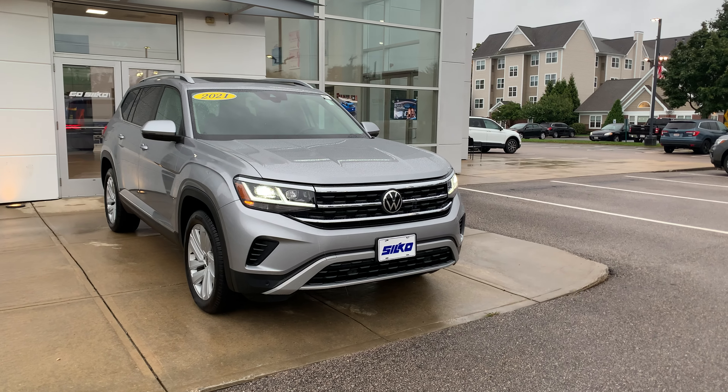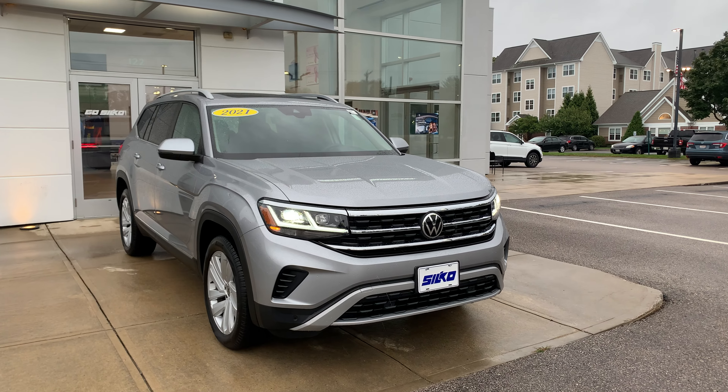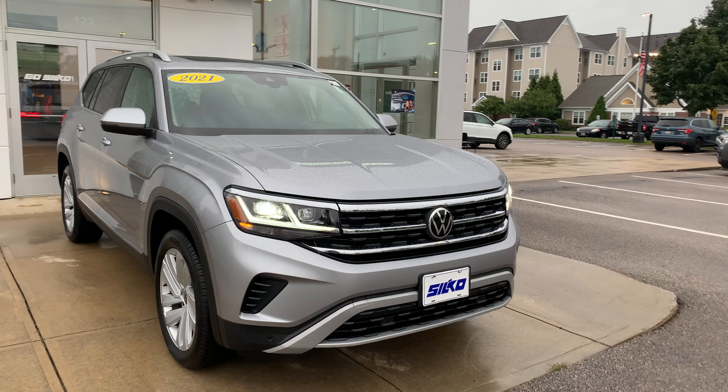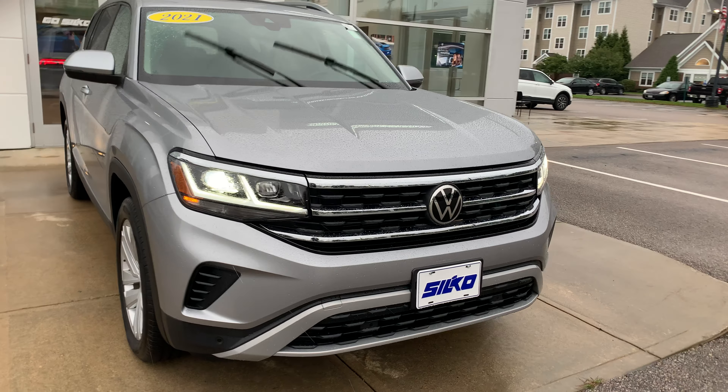Hey y'all, this is Matt Luce here over at Silco Volkswagen in Brockton, Massachusetts, and today I'm going to be showing you guys around this 2021 Volkswagen Atlas SEL.